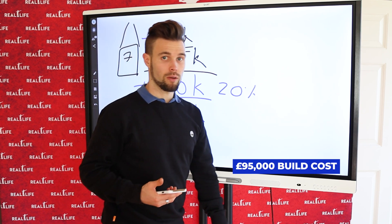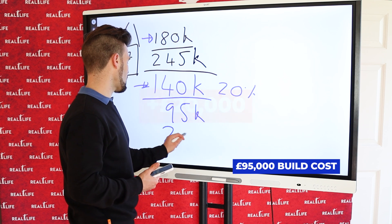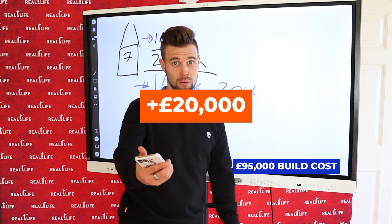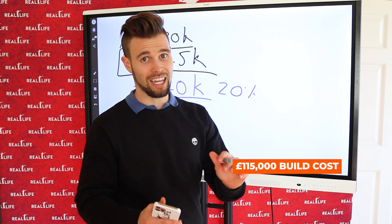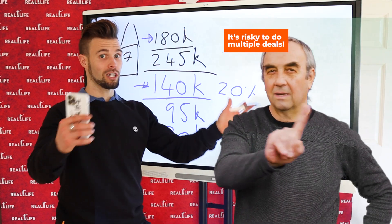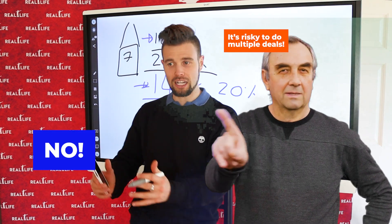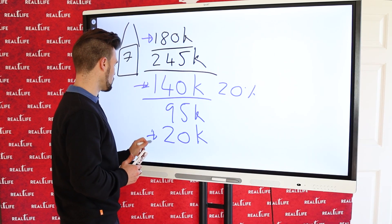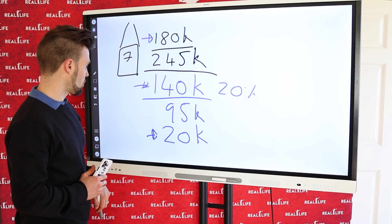We actually went over on the build, so there was another £20,000 we needed to put into the deal. This came from other projects. People say it's risky to do multiple deals, but actually it's risky to do just one deal — this money came from other deals we had successfully completed.